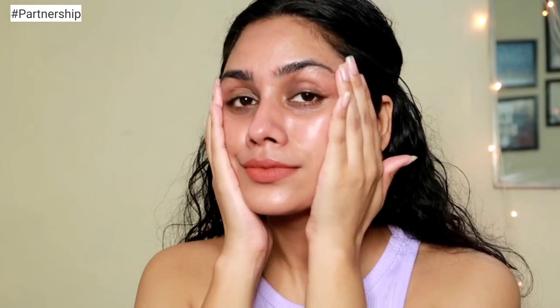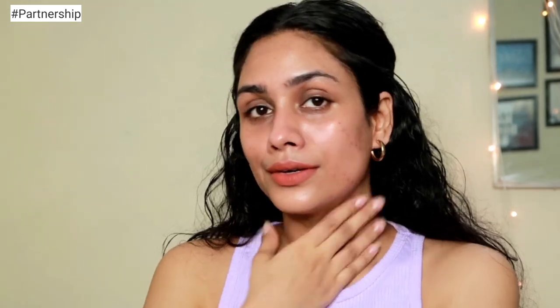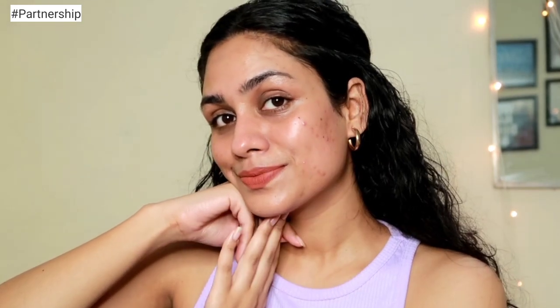Whenever you do this kind of chemical treatment to your skin, make sure that the next day you apply a sunscreen, even if you are at home. I like to do this routine once a week, and that is actually more than enough — you do not want to do this very continuously. Once a week is more than enough, and I totally love this product.